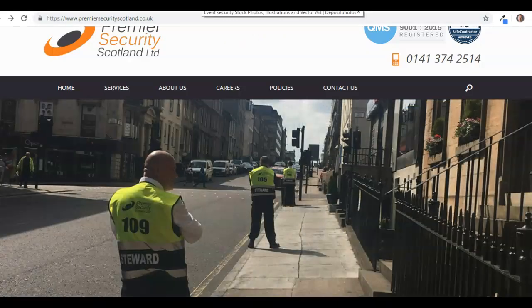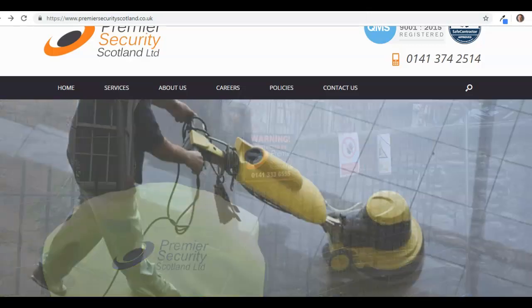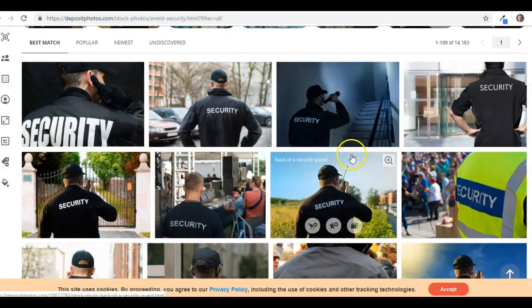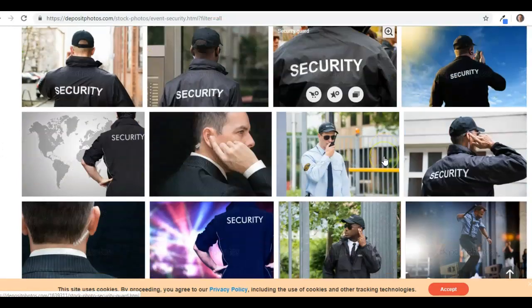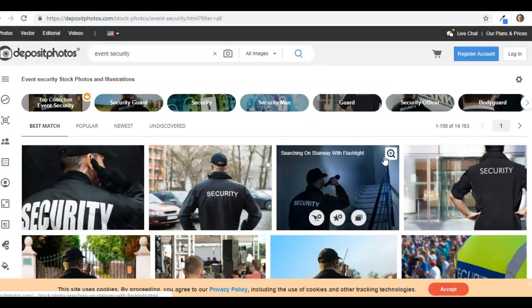Anyway, I've gone on about that enough, but images are really important. These are just a few stock images I've found on a site — you could probably do something with these just for security staff, but as you can see personal ones would be much better.